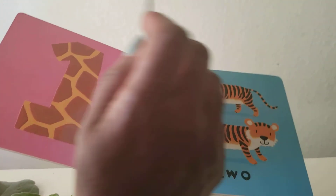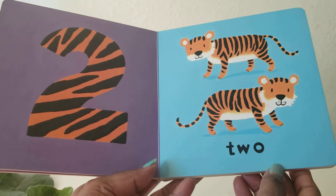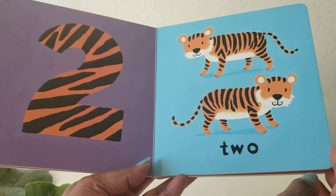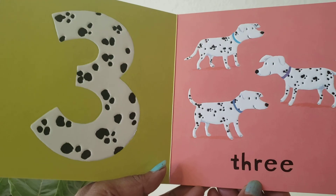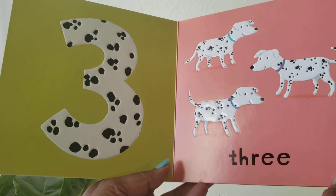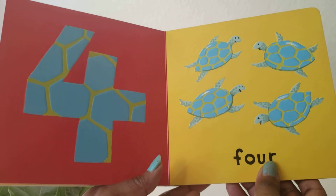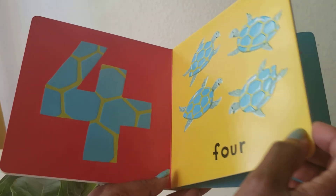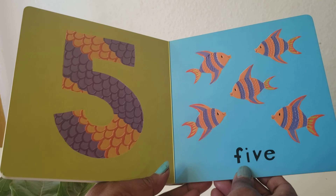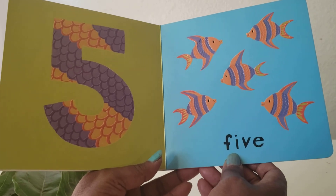Swan. One. Yes, you did it. Two. You counted, you got it. Three. Yes, it is four. Yeah, four. Good job, my friend. You counted all? Yes, it is five.